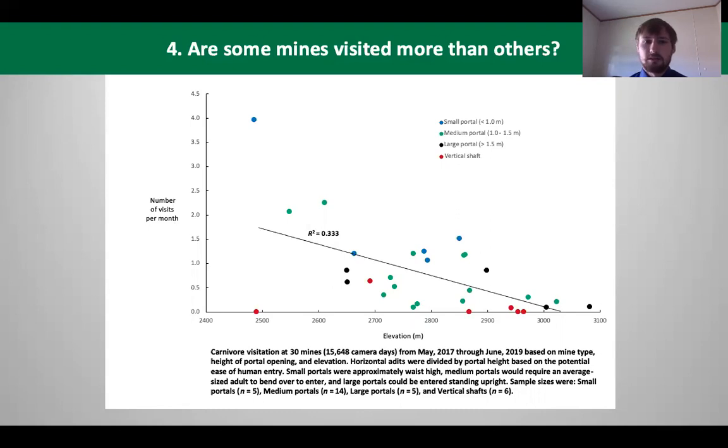One of the last questions we asked: are some mines visited more often than others? We found that small and medium-sized mine openings were more frequently visited than the larger portals. The large portals were still entered by animals, but not quite as much. Vertical shafts were virtually not visited at all, with the exception of one outlier — a very shallow, non-dangerous vertical shaft that was frequently visited.